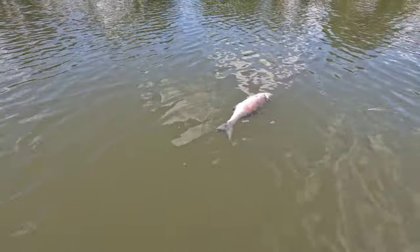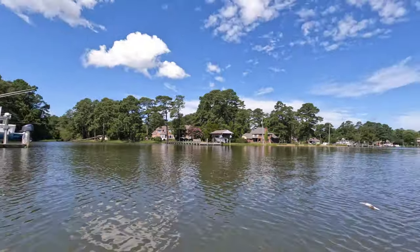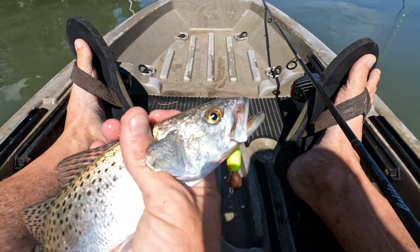Dead striper — you don't see that in the summertime very often. That thing looks all lacerated up. I wonder if maybe an osprey or something tried to snag him, but I don't know, it looks pretty gnarly. Pretty little trout — we're gonna let this guy go.